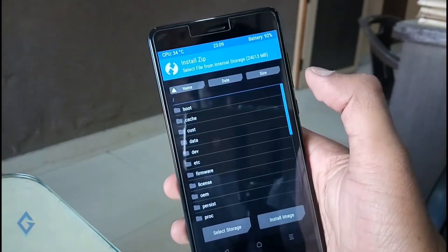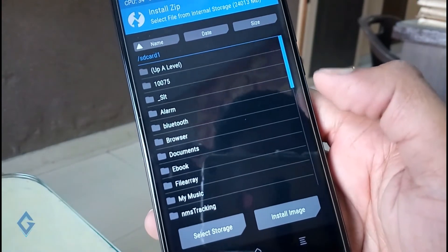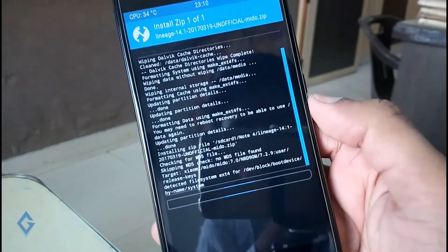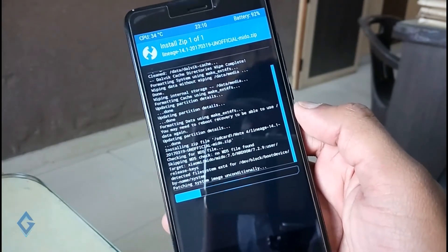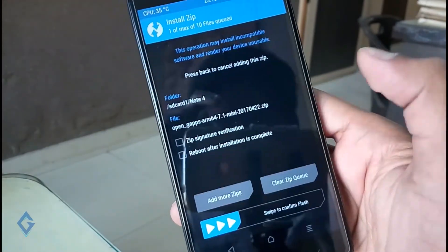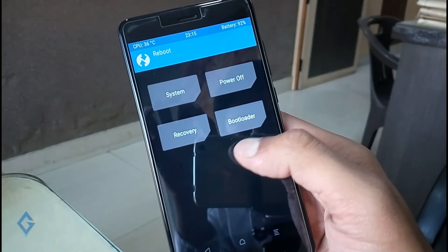Once the wipe process is completed, select the Install option and choose from SD card. Navigate to where you have placed your ROM, select the Lineage OS ROM, and swipe it to begin the flashing process. Depending on the size of the ROM, flashing can take between 2 to 10 minutes, so sit back and watch the entire process. Once flashing is completed, do the same thing with GApps. Then go to the Power option and restart your phone.